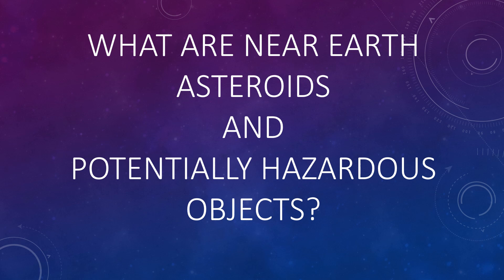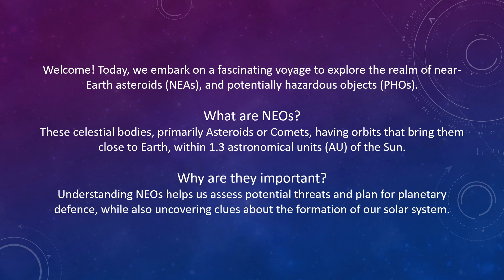What are near-Earth asteroids and potentially hazardous objects? Today we embark on a fascinating voyage to explore the realm of near-Earth asteroids, or NEAs, and potentially hazardous objects, PHOs.